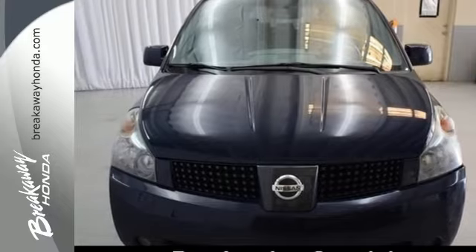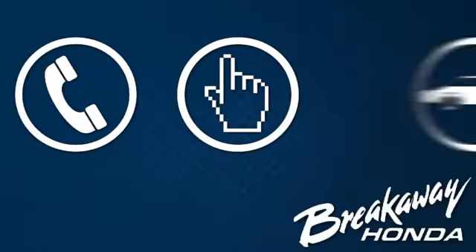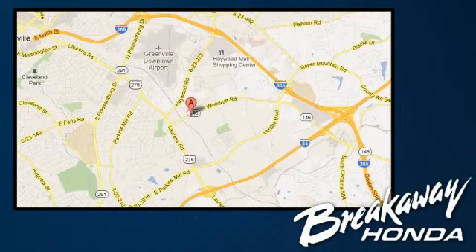Test drive this one today. Call, click, or stop in today. We're conveniently located at 330 Woodruff Road in Greenville, South Carolina.